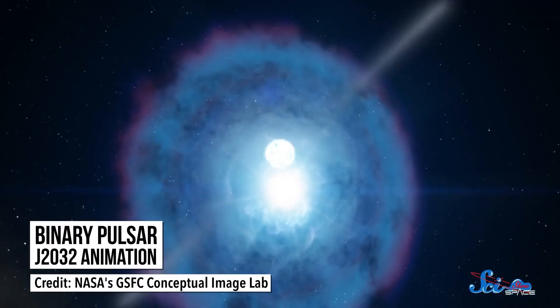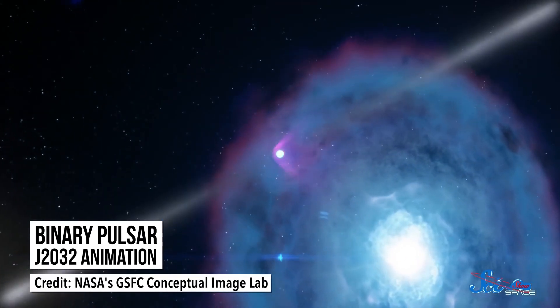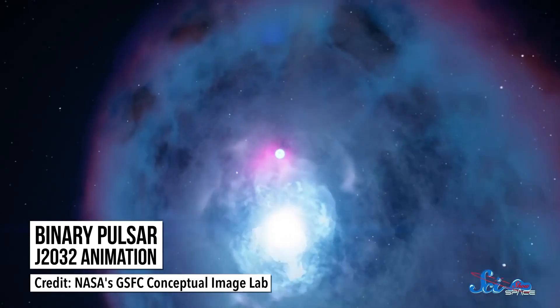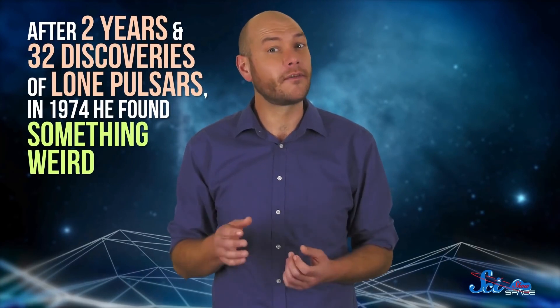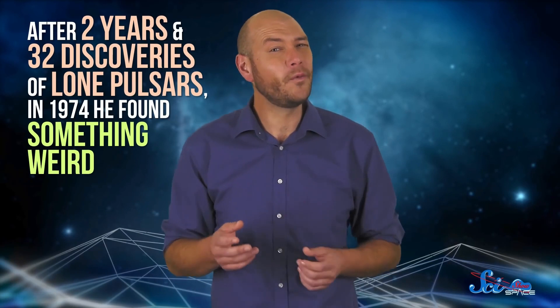But pulsars were still kind of mysterious. Hulse and Taylor wanted to learn more about these stars, and they had an idea: if they could find a pair of pulsars in a binary system, they could use information from their orbit to calculate basic information like their masses. So Hulse began an astronomical survey, basically pointing the telescope at the sky in the hopes of finding something exciting. After two years and 32 discoveries of lone pulsars, in 1974 he found something weird.